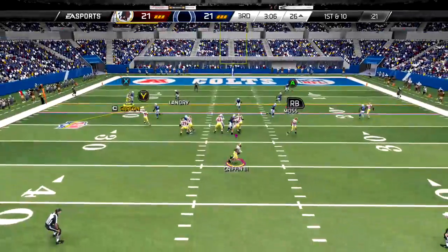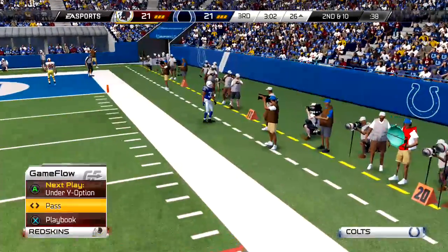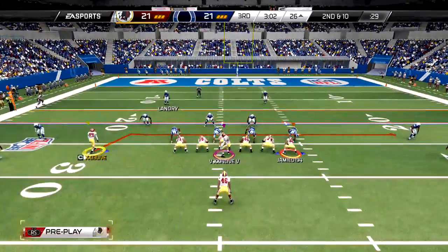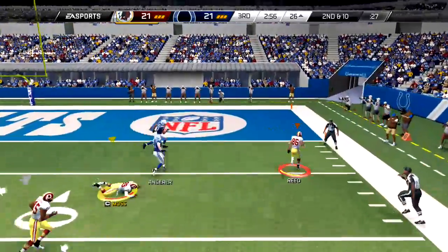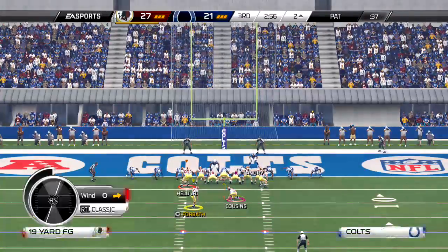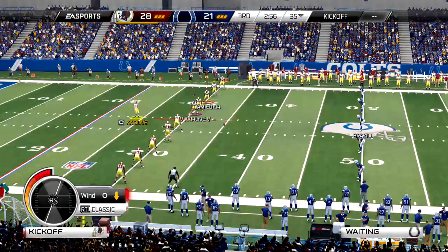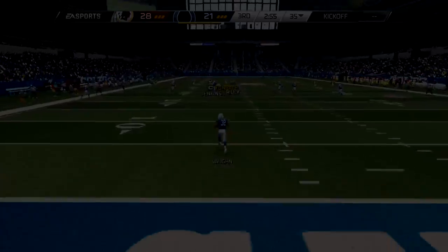First and ten, escaping the pressure and challenging the defenders to the right side. RG3 has it under center, second and ten — reaches out and snatches it. Washington, even on short passes, accuracy is a big big deal. They've had two possessions with really long touchdowns; they just can't slow down. Of course, good things happen — nice touchdown run.